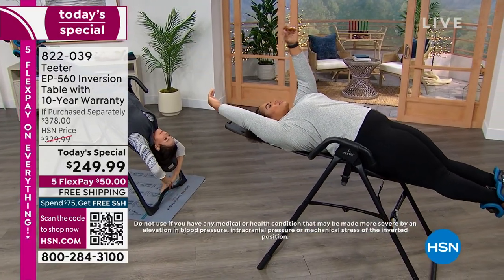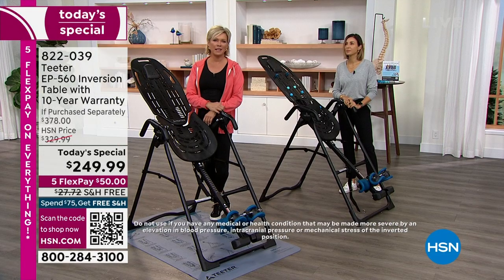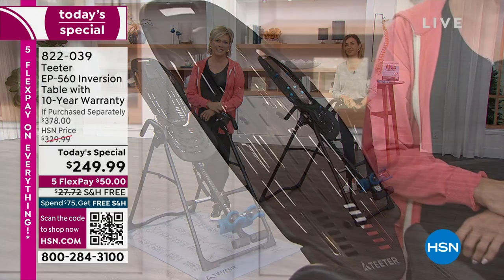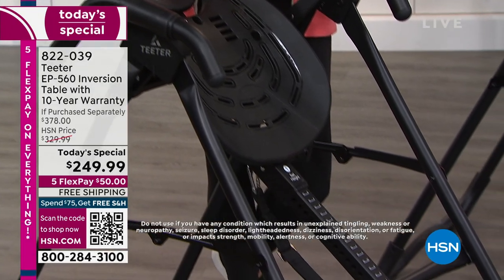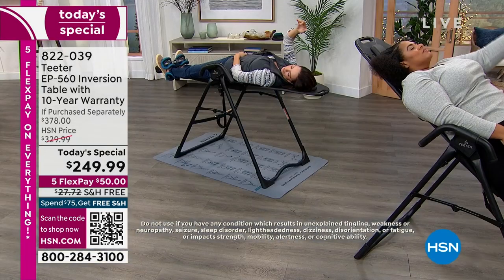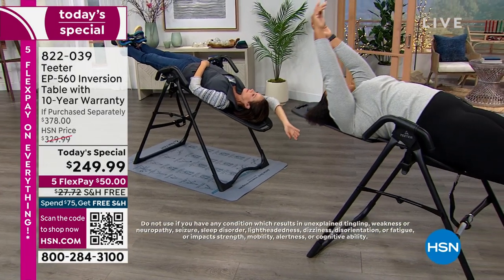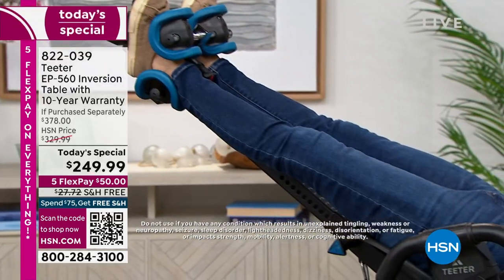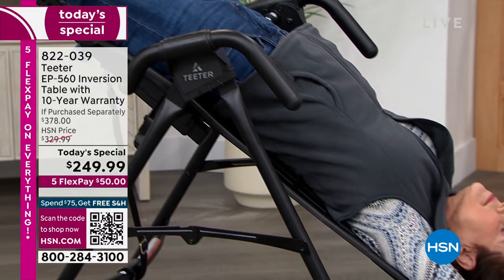Alison, if somebody's watching and thinking this is for somebody with big problems, what would you say? She says: I was that person without any aches or pains, and I'm telling you it is a life changer day in, day out — for the flexibility, the stretching, the de-stressing, which impacts every area of your health and wellness. And I love that the app is free — I never have to pay for it. The programs are always there. Teeter is a really amazing company.